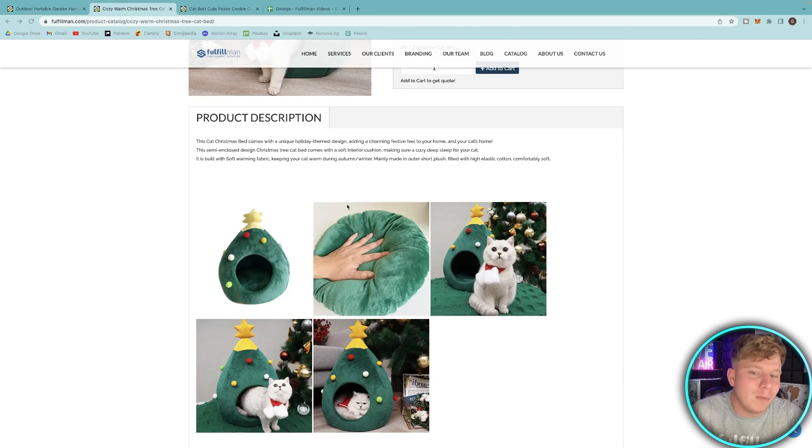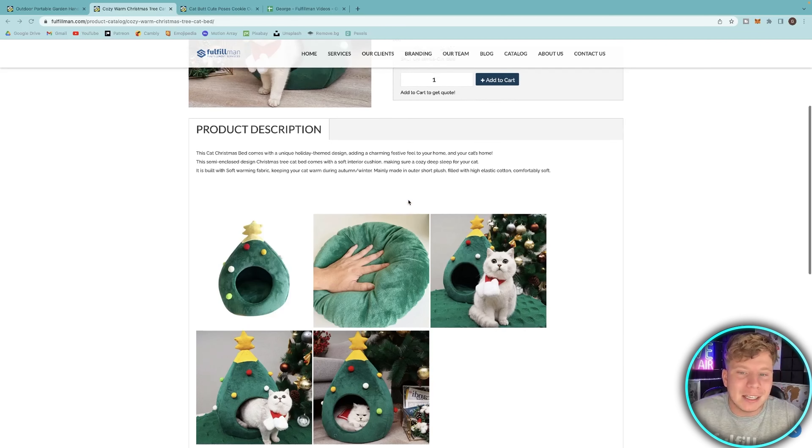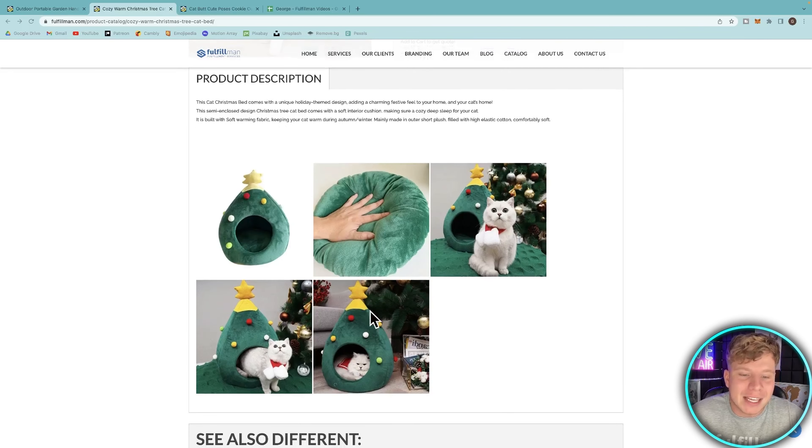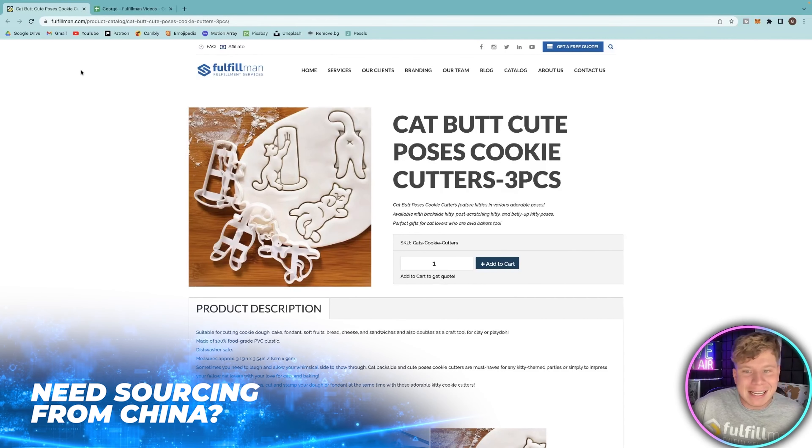Put it next to the tree, put it in the corner, put it in the kids' room — whatever you need to do to keep your cat warm this winter. It's mainly made with outer short plush, filled with high elastic cotton, and comfortably soft. That cat is not leaving it, I'm telling you that now.